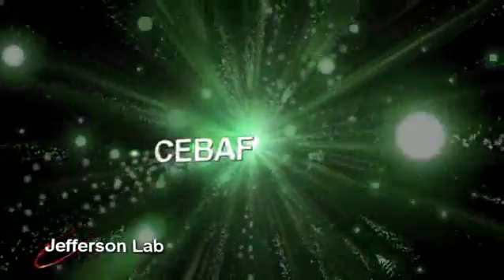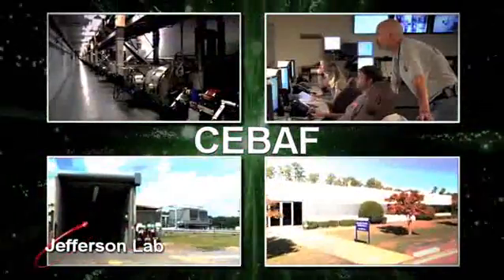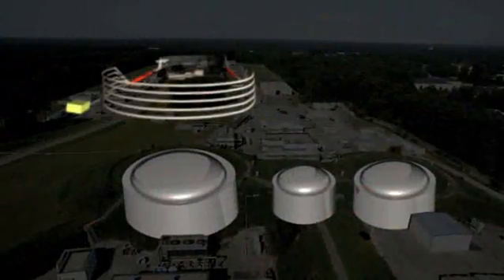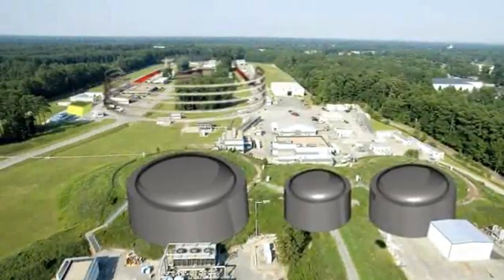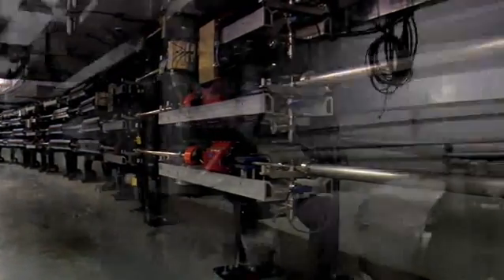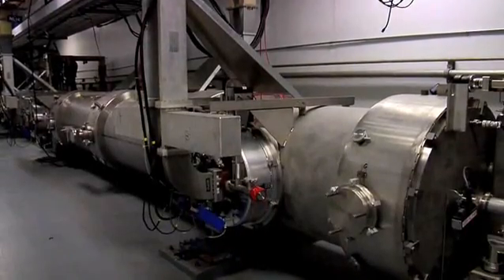The Continuous Electron Beam Accelerator Facility, or CEBAF, is located in a tunnel about 25 feet below ground and is shaped like an oval racetrack. It is about seven-eighths of a mile or 1.4 kilometers around. The tunnel is about 14 feet across and 10 feet high. Its concrete walls, floor, and ceiling are about 21 inches thick.